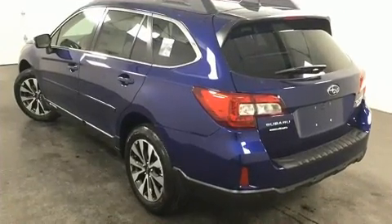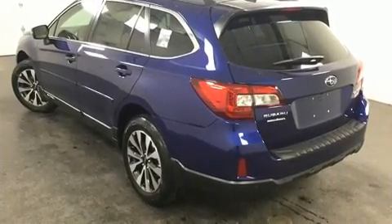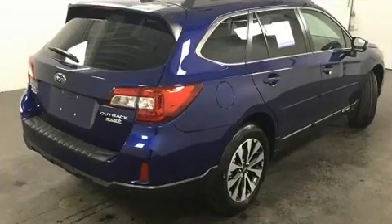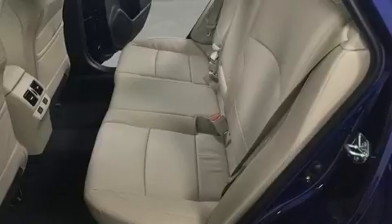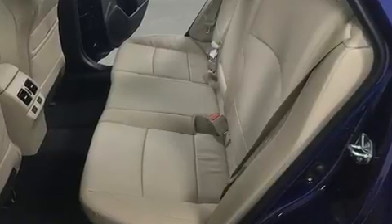Premium sound drives 12 speakers, providing you and your passengers a sensational audio experience. Subaru also prioritized safety and security.